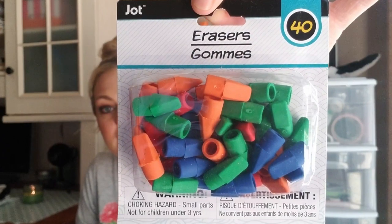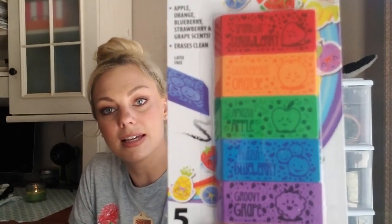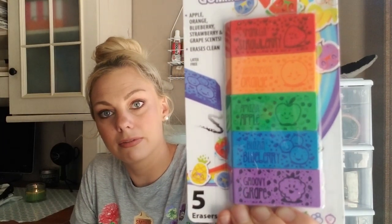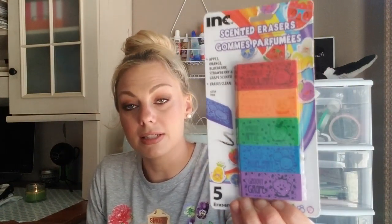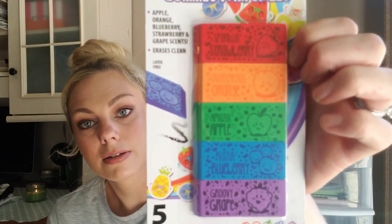Now for the back to school items. I got this 40-pack of Jot erasers because my son goes through erasers like crazy. I also found scented erasers that come in five different scents and colors — apple, orange, blueberry, strawberry, and grape. These would be a really good item to save for teacher supplies or for those little treasure boxes where kids can redeem school bucks.